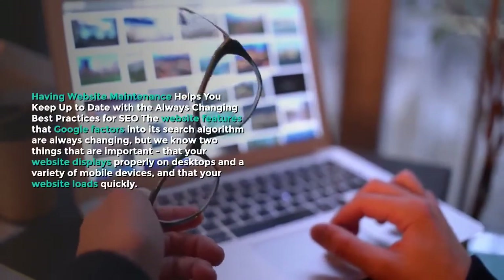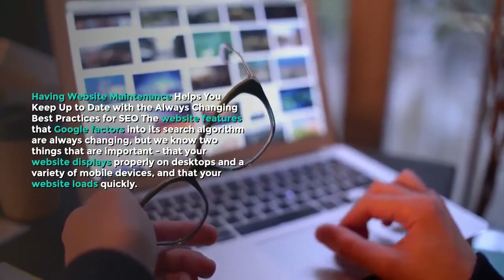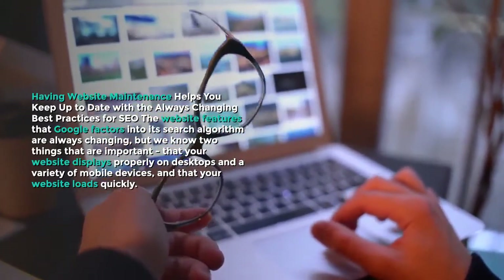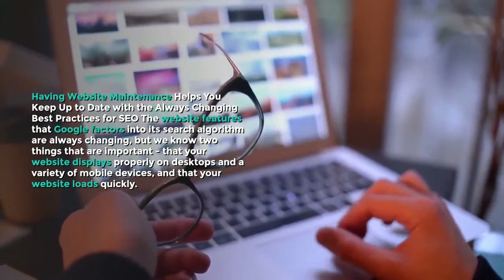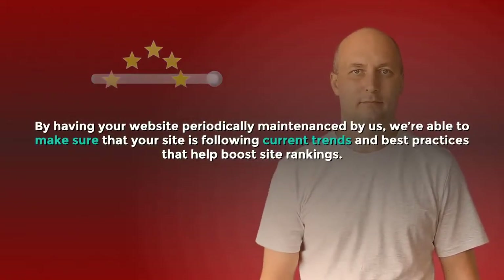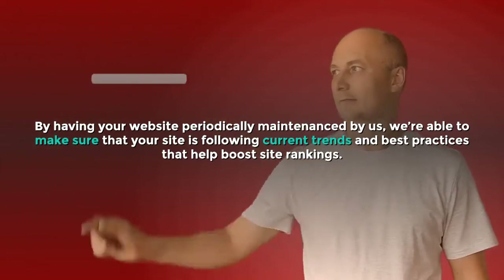Having website maintenance helps you keep up to date with the always-changing best practices for SEO. The website features that Google factors into its search algorithm are always changing, but we know two things that are important: that your website displays properly on desktops and a variety of mobile devices, and that your website loads quickly. By having your website periodically maintained by us, we're able to make sure that your site is following current trends and best practices that help boost site rankings.